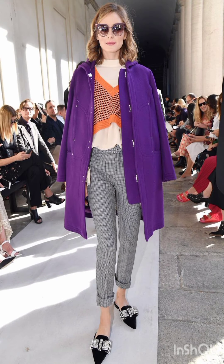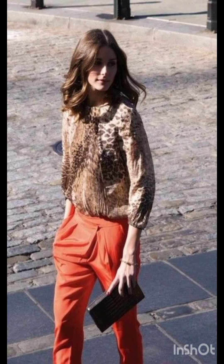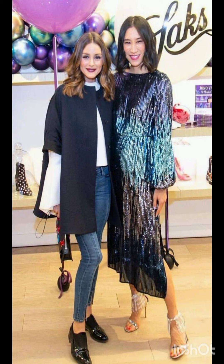Wrap dress: sporty, comfortable, and stylish. Wear it in a bold print or vibrant color for a standout look.